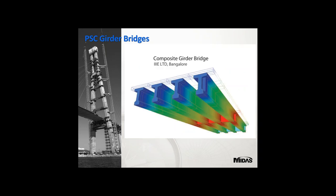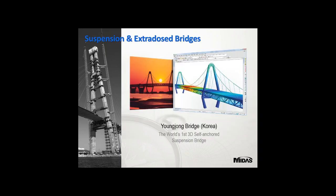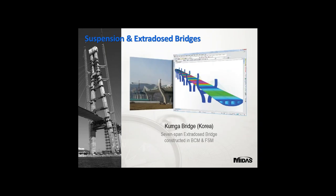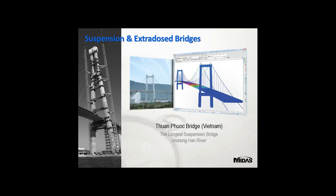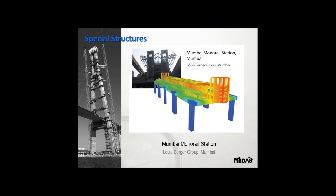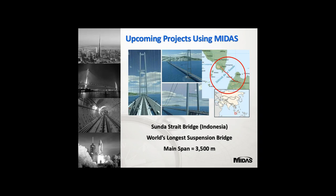Further examples include composite girder bridges by CH2M Hill and IIII Limited Bangalore; Yongjong Bridge in Korea, the world's first three-dimensional self-anchored suspension bridge; a suspension bridge in Rambara designed by Design Tech; Gumga Bridge in Korea, a seven-span extra-dosed bridge constructed using BCM and FSM; and Thuan Phuoc Bridge in Vietnam, the longest suspension bridge crossing the Han River. You can also analyze buildings like the Mumbai Monorail Station by Louis Berger Group in Midas Civil.